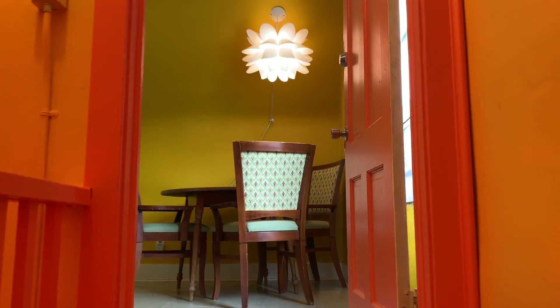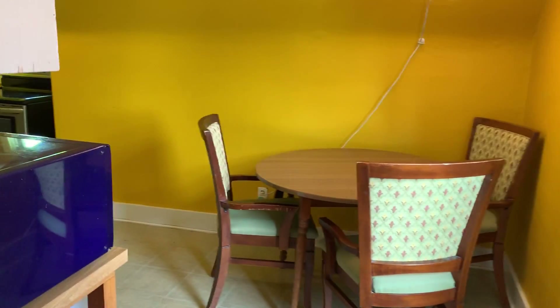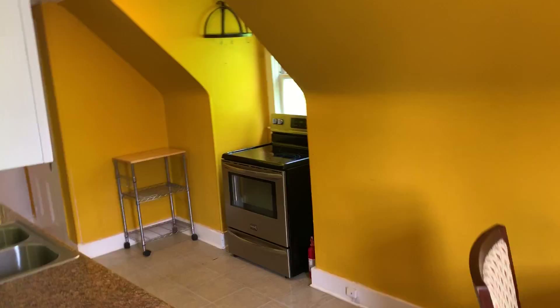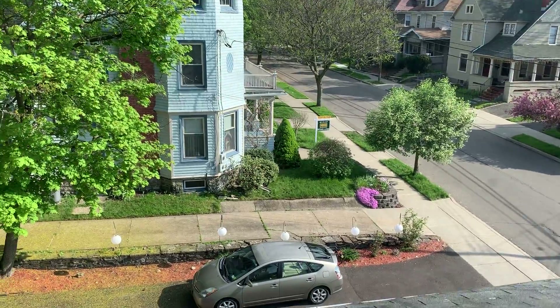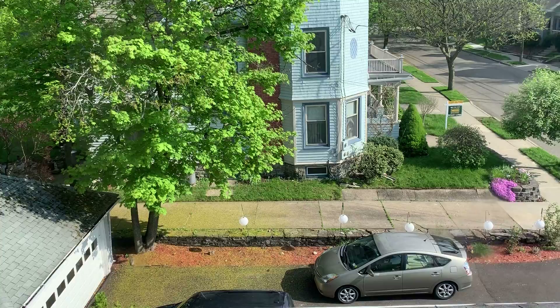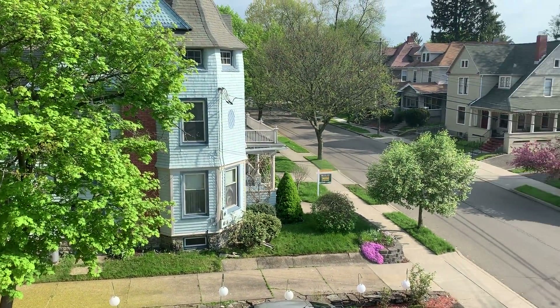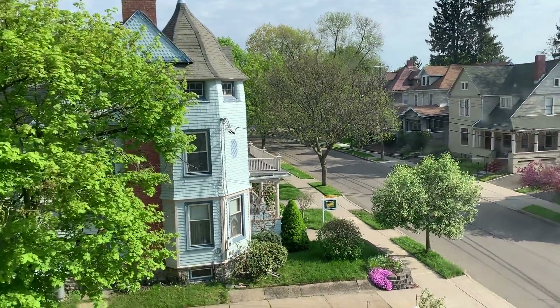Hello and welcome to 72 Riverside Drive third floor apartment. This apartment is located in a beautiful 1892 Victorian home in a very nice neighborhood on Riverside Drive in Binghamton. You can see it's a beautiful neighborhood. The yard is nicely landscaped here. Nice old Queen Anne Victorian next door. Beautiful homes, very quiet and secure neighborhood.